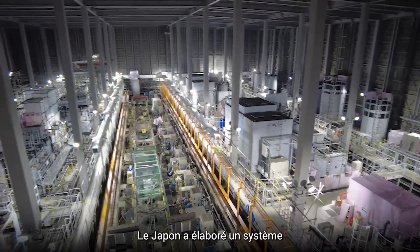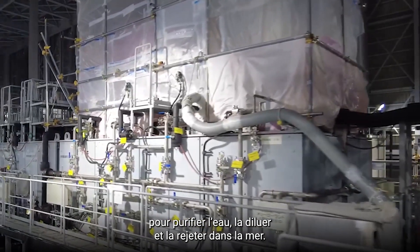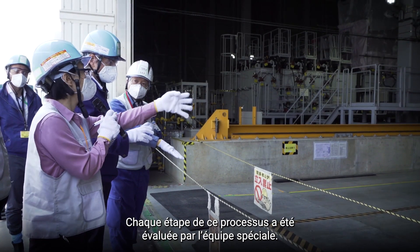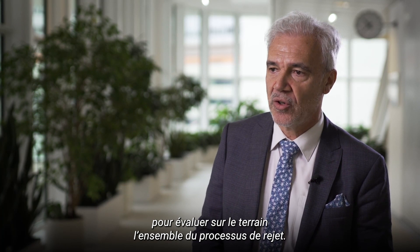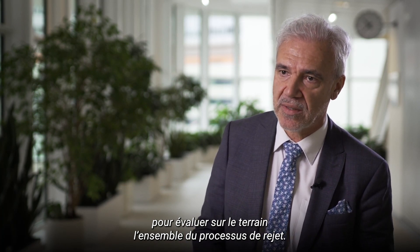Japan has developed a system for purifying, diluting and releasing the water into the sea. Each step of this process was assessed by the task force. As part of the safety assessment, the task force and its independent international experts visited Fukushima Daiichi nuclear power station several times to make an on-the-ground assessment of the entire discharge process.